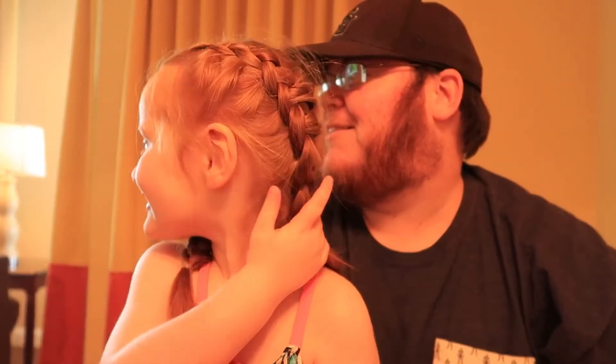All right guys, thanks for watching, I hope you all enjoyed the video. This is the — I gotta check again. The Sandestin Bay Wharf Grand Sandestin Hotel. It's a mouthful — it might just be the Grand Sandestin Hotel, but we're by the Bay Wharf area.